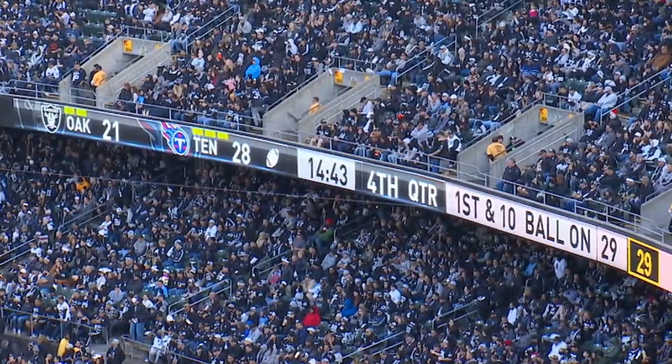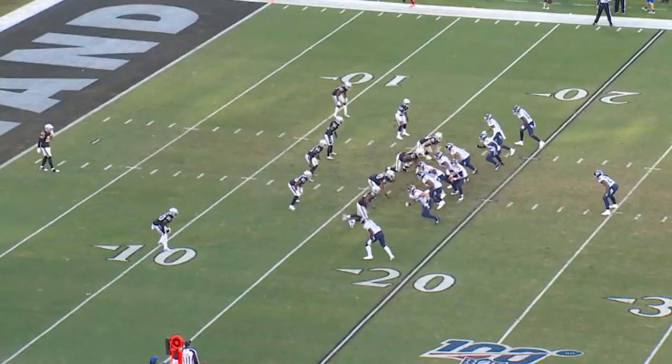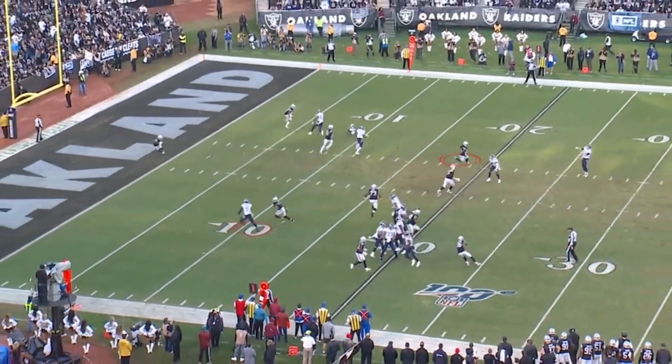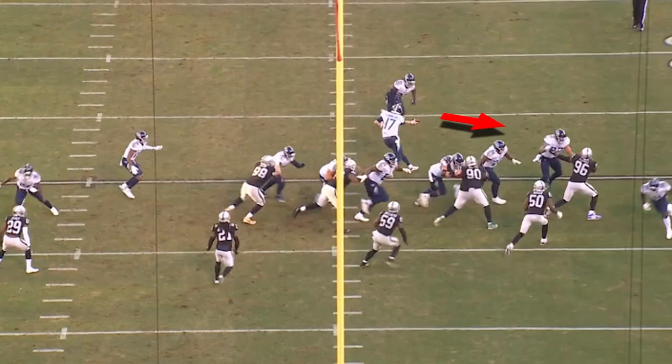Score is now 28-21, Tennessee is ahead. 11 personnel, condensed formation — really a nice deceptive play. With the release, Jonu Smith releases into the line of scrimmage. The Oakland Raiders are in man-to-man. The safety for the Raiders has Jonu man-to-man and loses him with this release. Really a nice, tight look — it makes it look like run. Excellent job by the offensive line showing outside zone run.